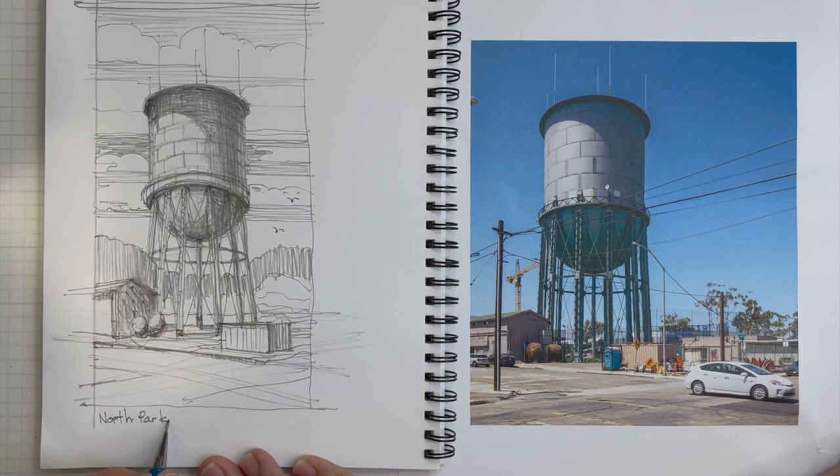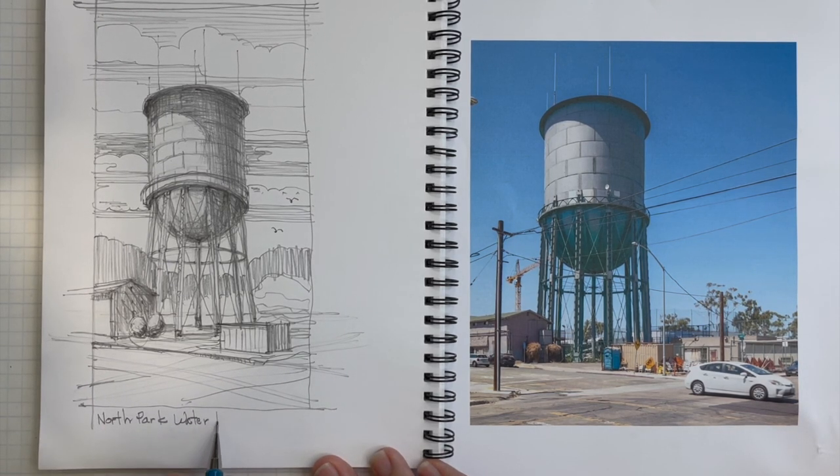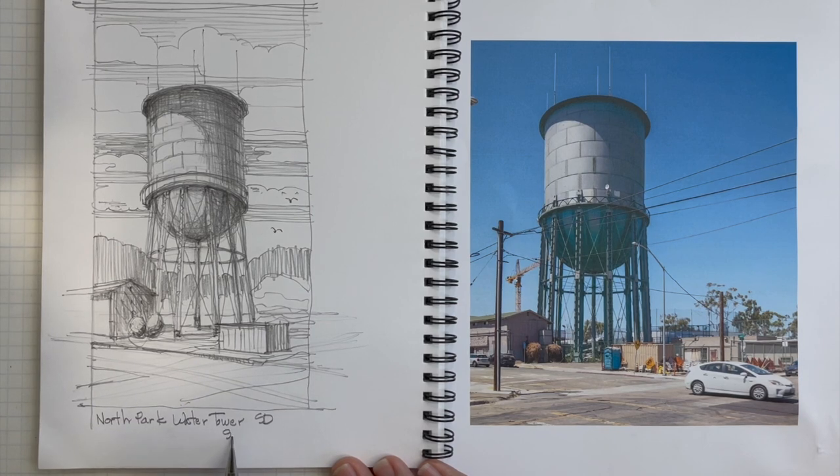I'll call it the North Park Water Tower. I believe it's got other names — the Tin Man. San Diego. And then whatever date it is that you've done your sketch.